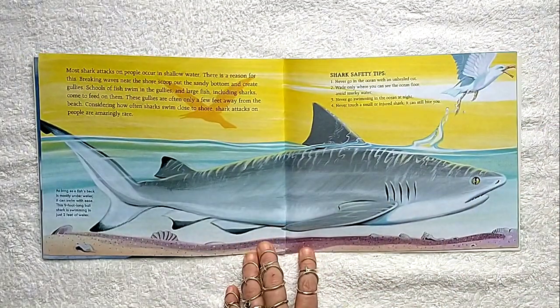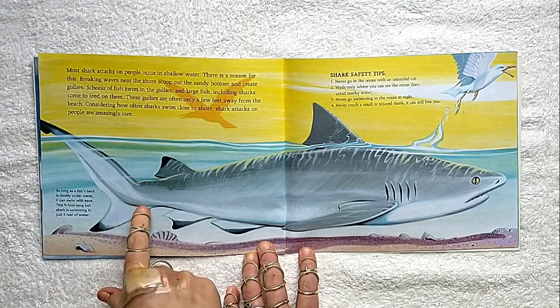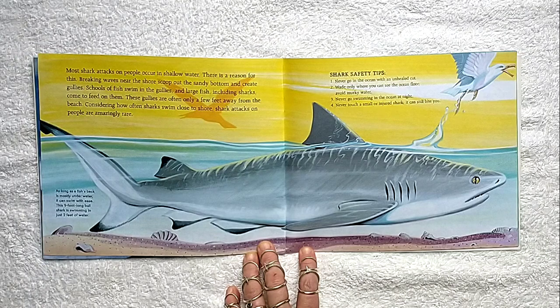Most shark attacks on people occur in shallow water. There is a reason for this. Breaking waves near the shore scoop out the sandy bottom and create gullies. Schools of fish swim in the gullies and large fish, including sharks, come to feed on them. These gullies are often only a few feet away from the beach. Considering how often sharks swim close to shore, shark attacks on people are amazingly rare. This nine-foot bull shark is swimming in just two feet of water.